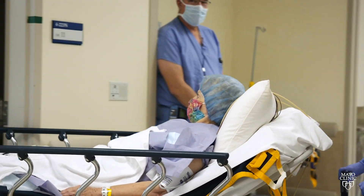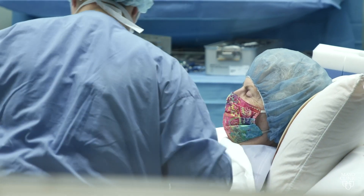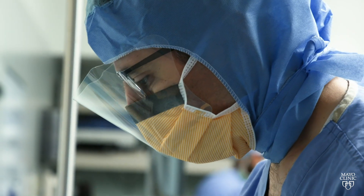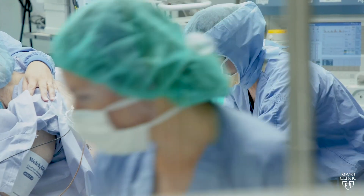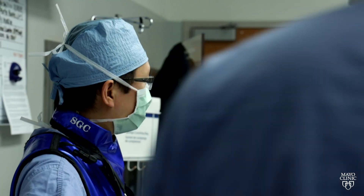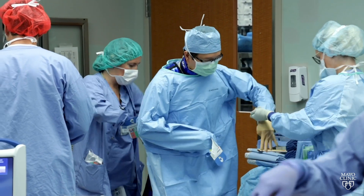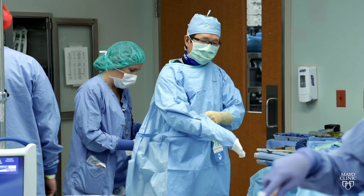TLIF stands for transforaminal lumbar interbody fusion. It's a specific kind of spinal fusion to help stabilize the spine, whether it's because of degenerative issues, traumatic issues, or cancer-related issues that may have caused some underlying instability within the spine. The awake robotic approach to the minimally invasive TLIF is very unique.